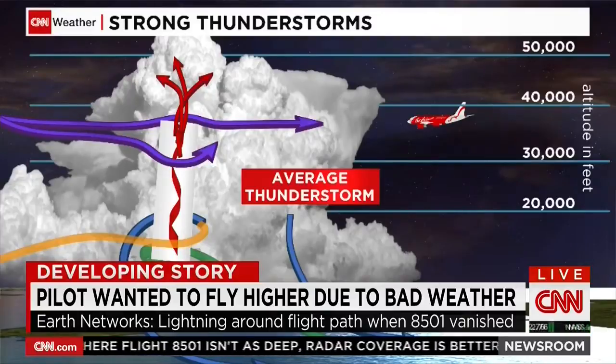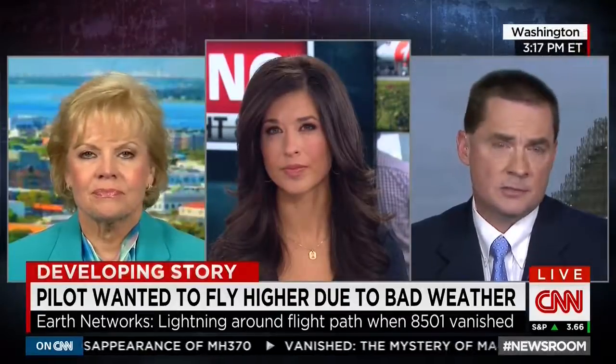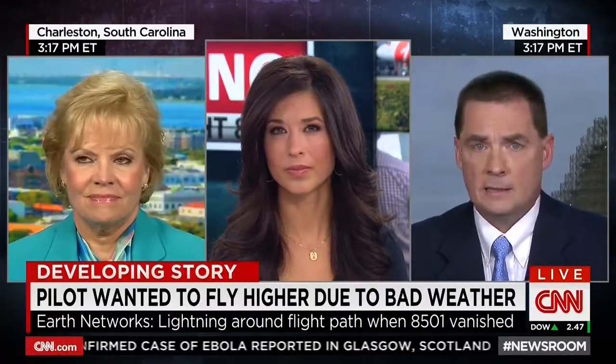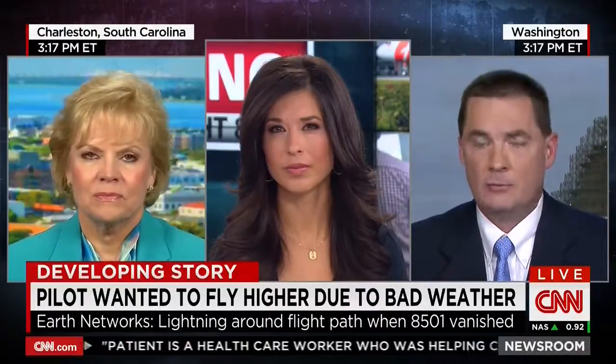Bob, you say even if lightning struck the plane, that wouldn't necessarily bring the plane down, right? That's right — planes are designed to withstand lightning strikes and that happens on a daily basis, so that should not be the issue. As I've reflected on this, there's a lot of talk about technology and why we don't have real-time data to know exactly where a plane is at all times. The bigger question, to my mind, is why isn't real-time weather data available to the pilots and the controllers that would prevent them from flying into this storm to begin with?